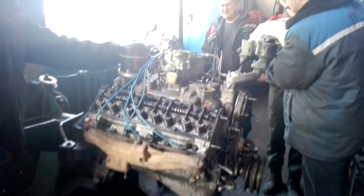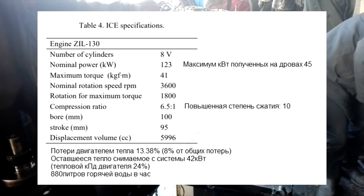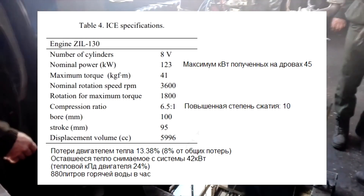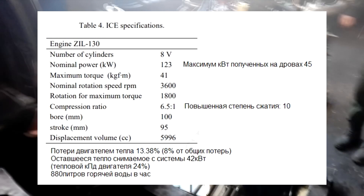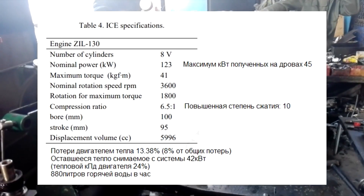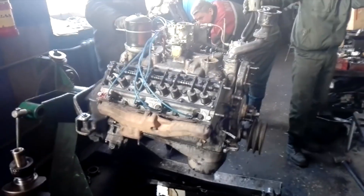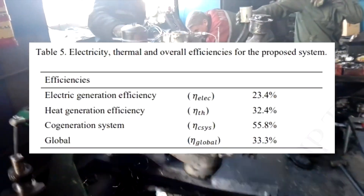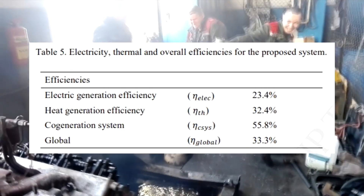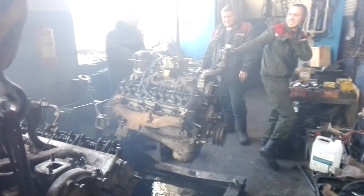It was decided to generate electricity from this invasive wood. A ZiL engine at a compression ratio of 10 was able to give 45 kilowatts of electricity at a fuel moisture content of 9.2 percent. This is reasonable because a military AB-60 station produces only 60 kilowatts with this engine, albeit at a low compression ratio of 6.5. Maximum exhaust pipe heat is 78 kilowatts, but with a total loss of 38 percent, only 42 kilowatts remain. The thermal efficiency of the engine is 24.6 percent.